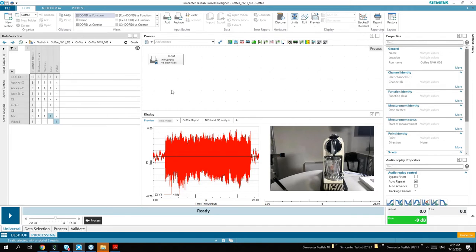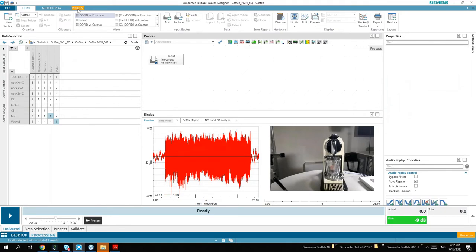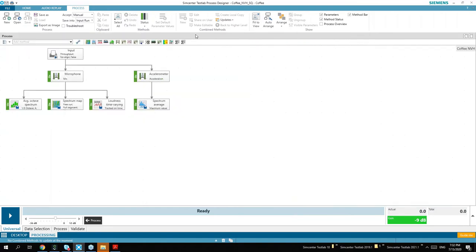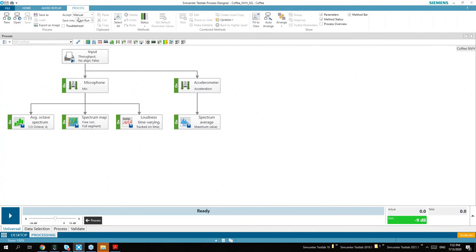What is a little bit different in this TestLab version is that rather than working through checkboxes and selections for what's going to be processed, we design our process graphically. I designed the process up front. It's a very simple way to look at it: your data starts here at the input and can travel depending on how you design your process.